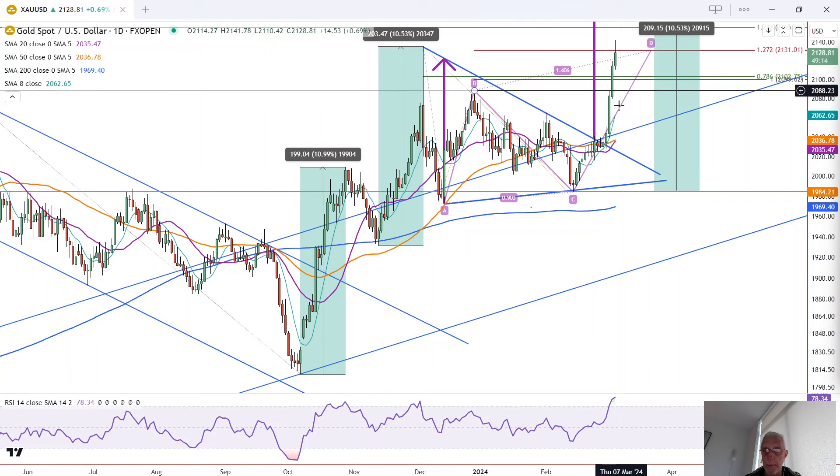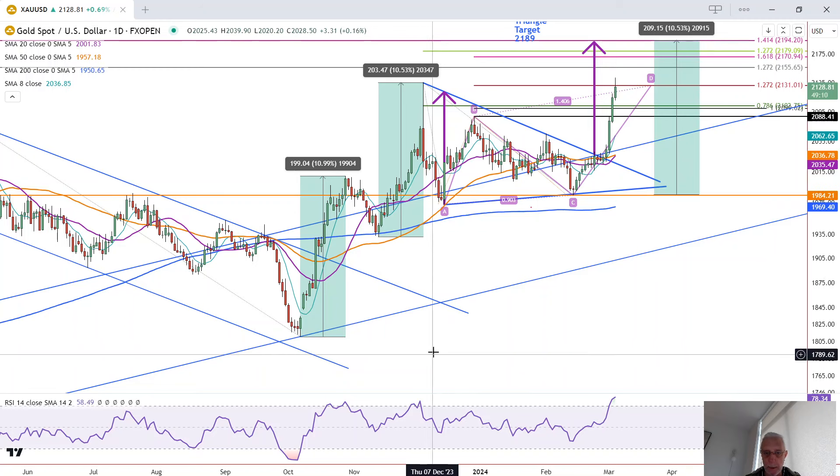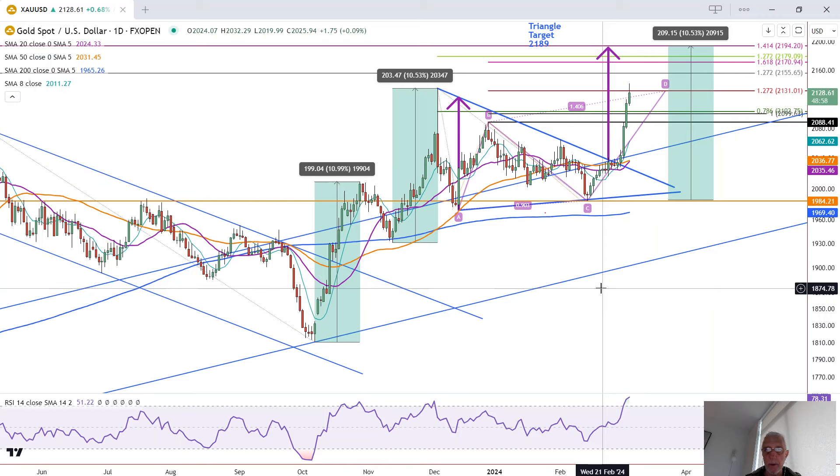Once we get a close above that level, another confirmation of strength — all heading towards what the technicals seem to be indicating: a 2,189 to 2,194 target zone. When two methods tell us the same price zone, we want to pay particular attention to that area.